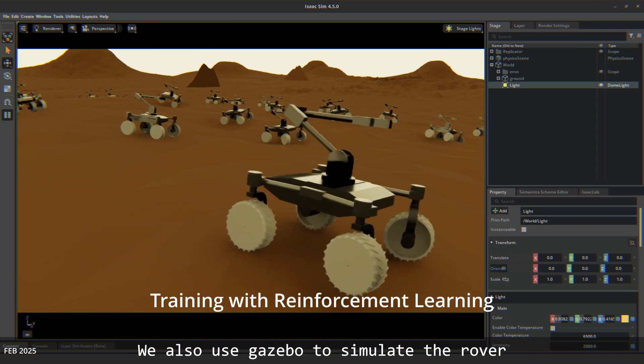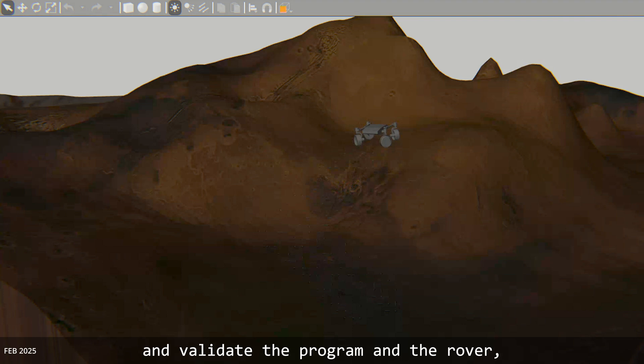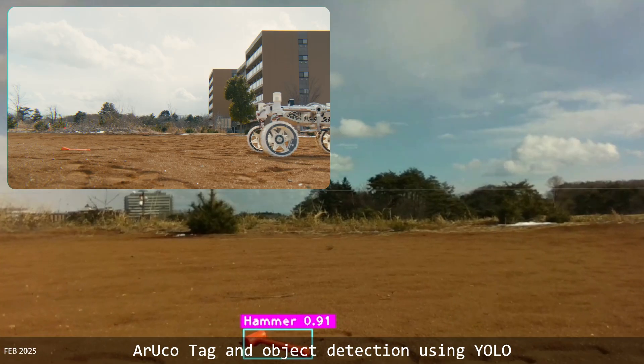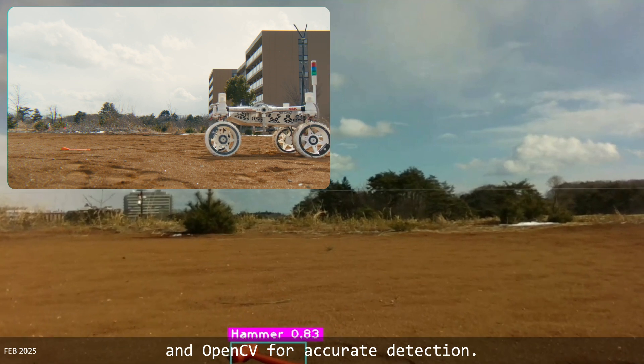We also use Gazebo to simulate the rover and validate the program. We target object detection using YOLO and OpenCV for accurate detection.